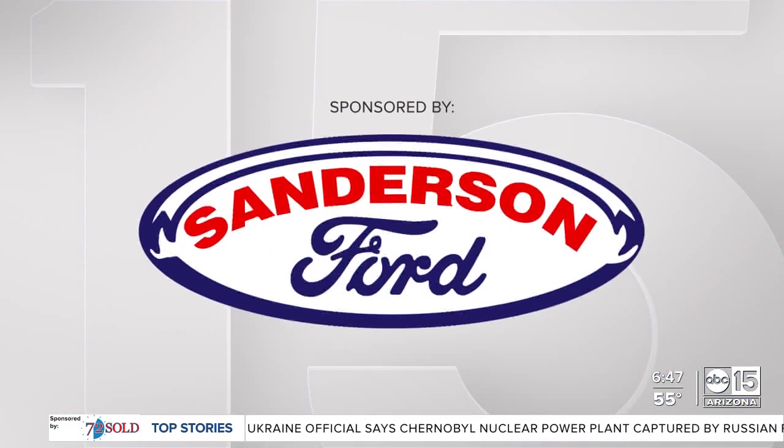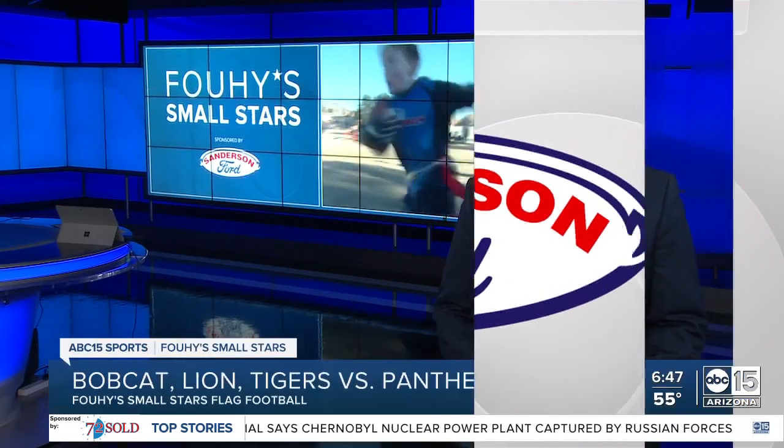Phooey Small Stars, sponsored by Sanderson Ford. Time for Phooey Small Stars. This week we're taking you outdoors as we check in on some 5- and 6-year-olds learning the game of flag football.